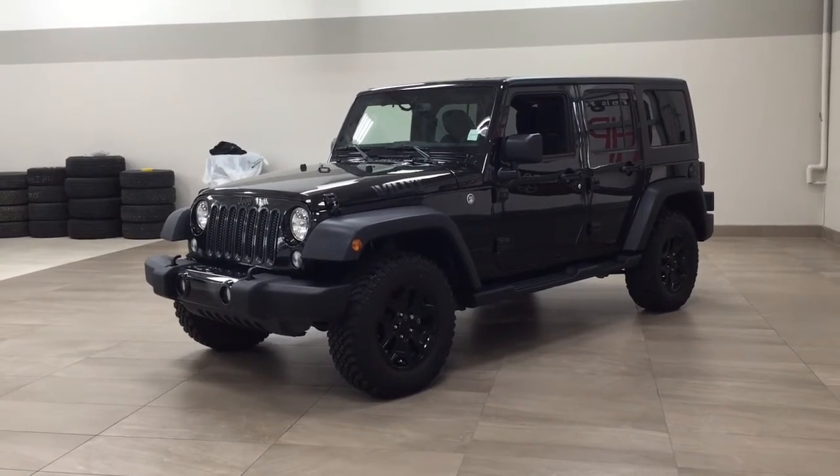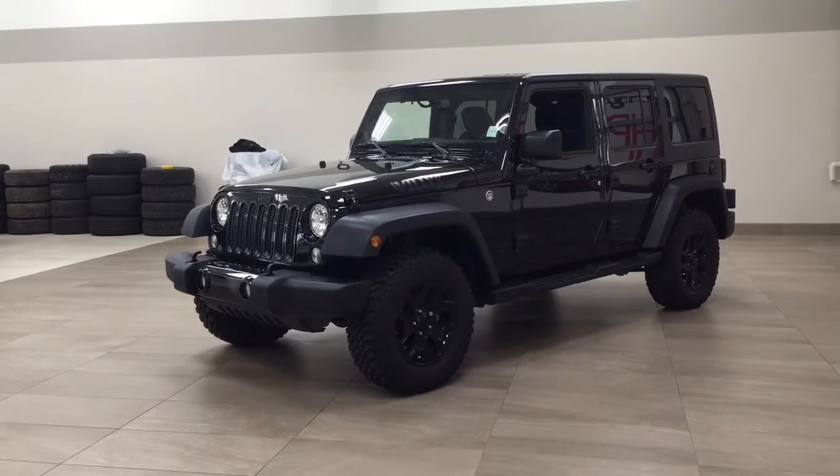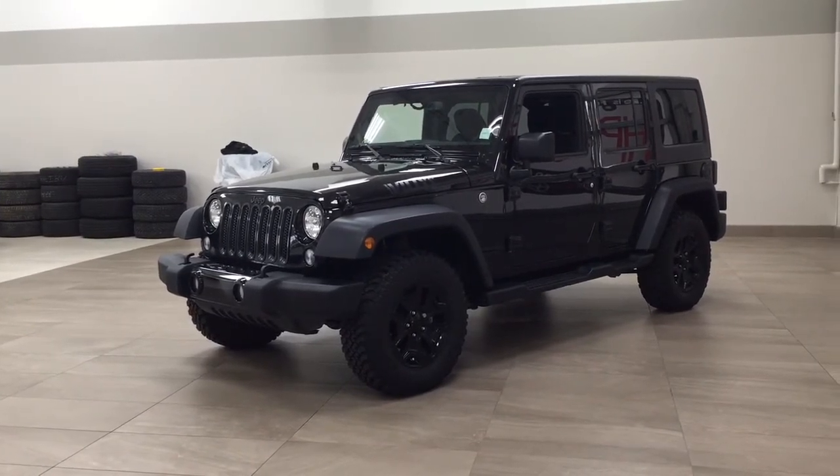Hello folks, welcome to Sherwood Park Toyota located at 31 Auto Mall Road in Sherwood Park, Alberta, Canada. Today I'm going to be showing you this 2018 Jeep Wrangler Unlimited.